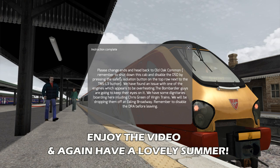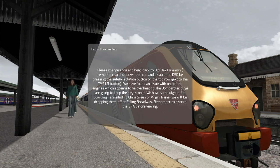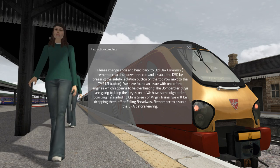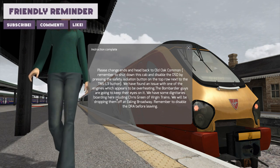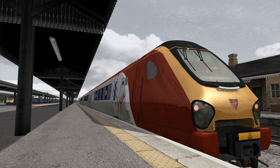Remember to shut down this cab and disable the DSD by pressing the safety isolation on top of the row next to the N3. We have found an issue with one of the engines which appears to be overheating - the Bombardier guys are going to keep their eyes on it. We have some dignitaries boarding here, including Chris Green of Virgin Trains, who will be dropping off at Ealing Broadway. Remember to disable the DRA before leaving.